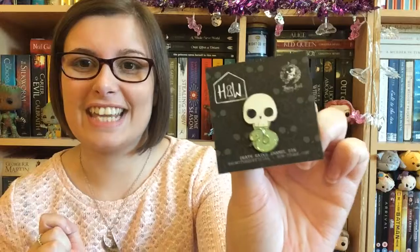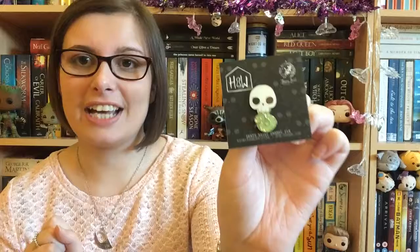Oh my god, this is amazing — it's a Death Eater pin! That is so cute. I am going to be popping that on my coat as soon as I've done, because that is so cute and amazing. I just love the little snake, it's just so cute.